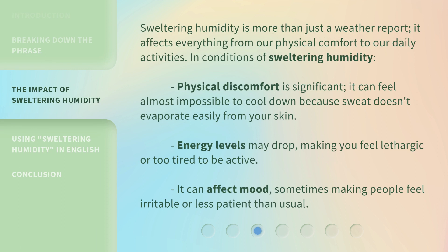Sweltering humidity is more than just a weather report — it affects everything from our physical comfort to our daily activities. In conditions of sweltering humidity, physical discomfort is significant. It can feel almost impossible to cool down because sweat doesn't evaporate easily from your skin. Energy levels may drop, making you feel lethargic or too tired to be active.